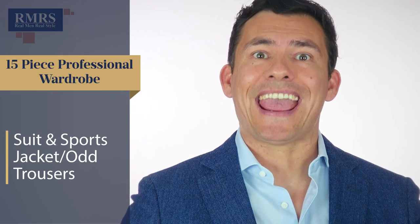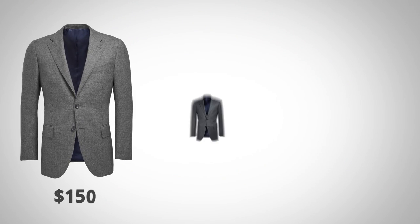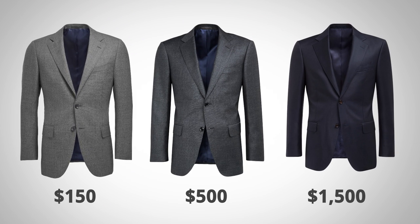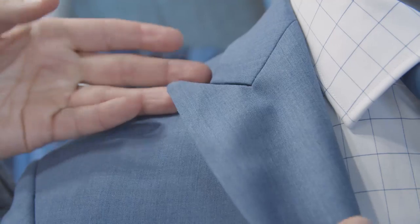Let's start by talking about the suit and the sports jacket with odd trousers. I'm throwing these together because when we talk about $150, $500, $1,500 across the three different ranges, that's a pretty wide range. You're probably wondering: am I getting a ten-times better suit at $1,500? What do I expect to compromise on? What should I be looking for? That's what we're going to cover.